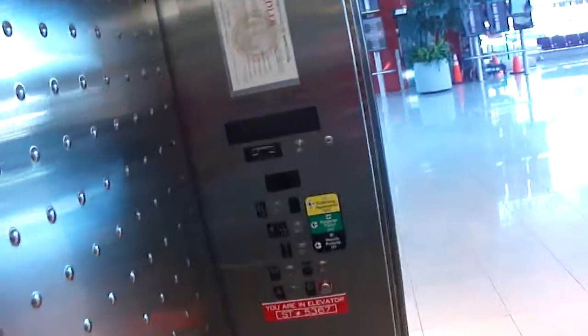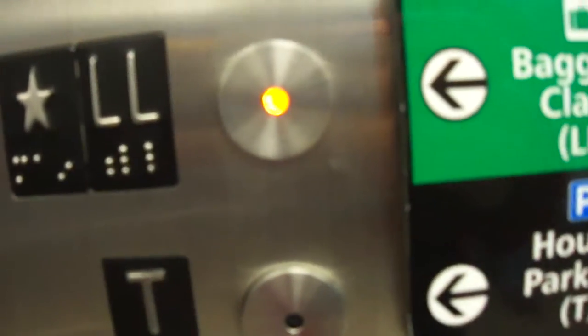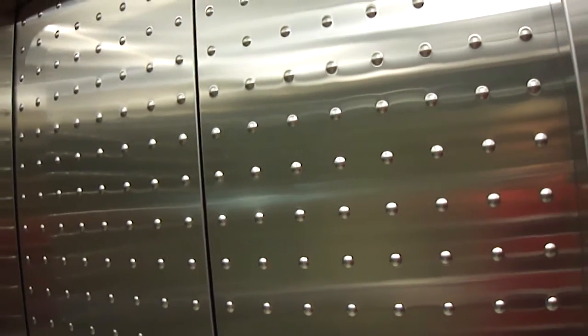Alright, let's end it at lower level. Interesting how this light is orange. This light is yellow. Lower level.